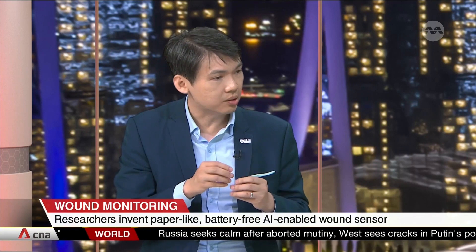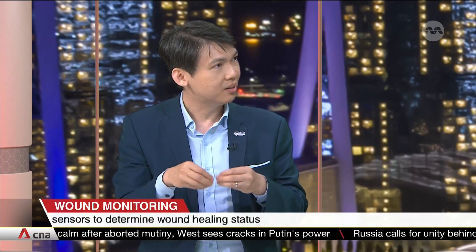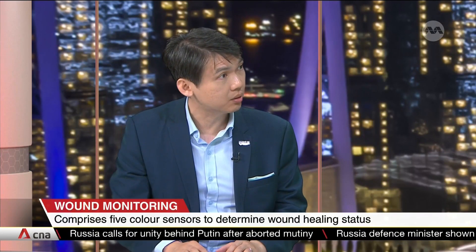To meet this growing need, especially due to the increased elderly population, we developed a paper-thin sensor patch we call PETALS, that essentially allows clinicians or nurses to very quickly determine if these wounds are healing properly. All they have to do is simply take a smartphone, take a photo of the patch, and the colour changes captured by the sensors tell us if the wound is healing well or not, with accuracies as high as 97%.